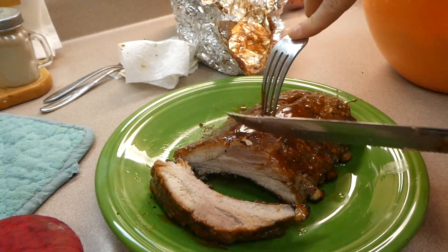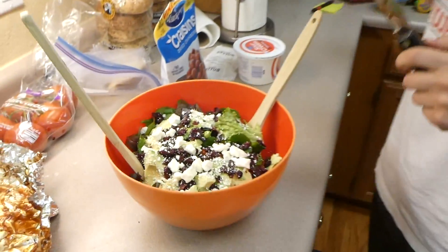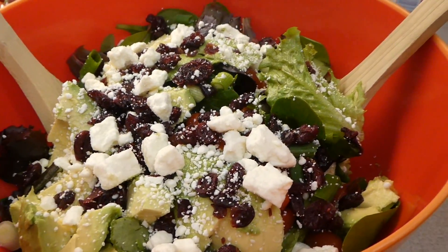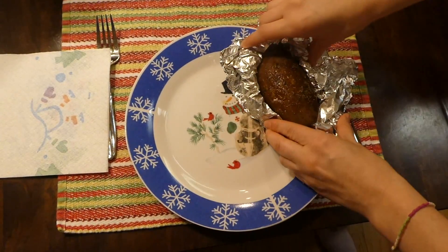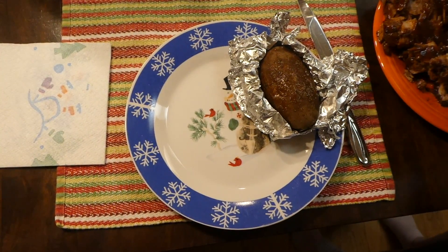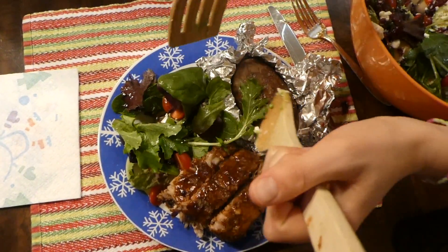These ribs were absolutely delicious — perfectly tender and amazing. If you ever try to make ribs, I highly suggest this recipe; it definitely won't disappoint. We served them alongside an avocado, feta cheese, and cranberry salad. Here's everything plated up: ribs, a baked potato, and that salad. We absolutely loved it and couldn't have asked for a better Sunday dinner.